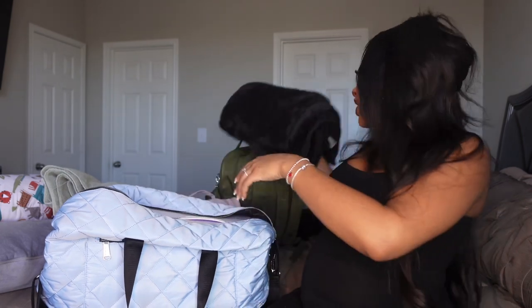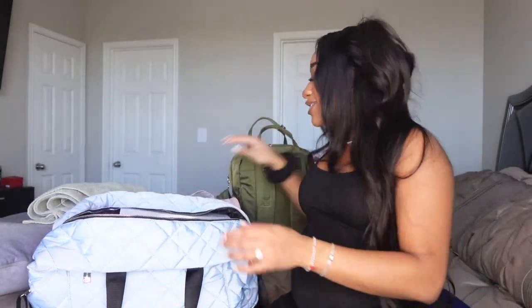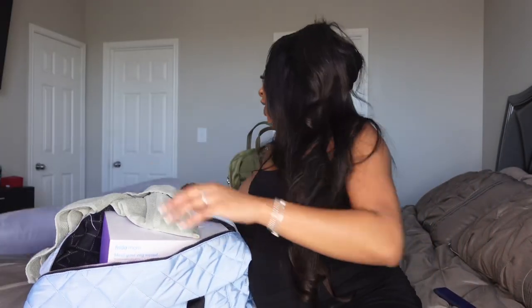I'm also bringing a blanket because hospital blankets are like sheets and not comfortable. I'm bringing my own blanket and my own pillow — my Boppy for breastfeeding and my big pregnancy pillow. Call me extra, but I am not trying to be uncomfortable in the hospital bed. Hospital pillows are super thin, so I'm bringing my Mom Cozy pregnancy pillow. My fiancé or my mother will carry it up for me.